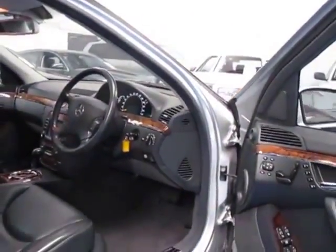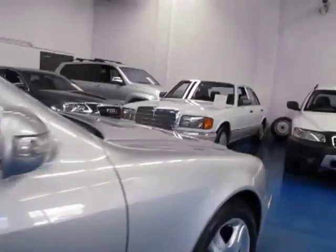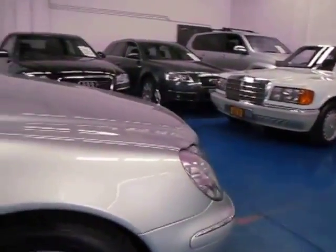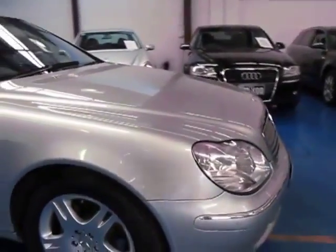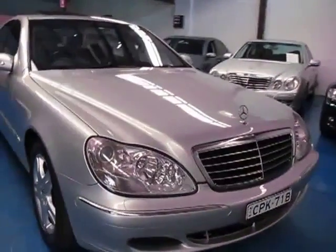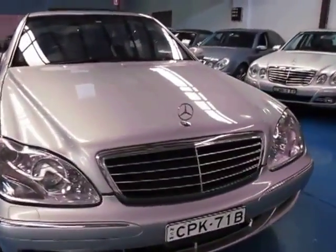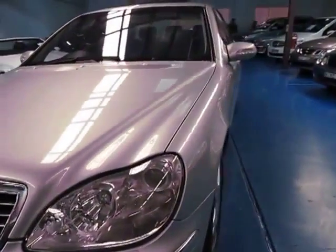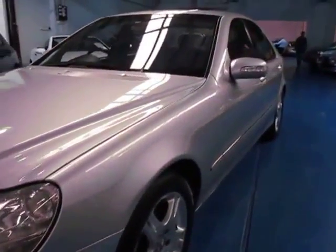If you are looking for an Update 220 Series S-Class, definitely come and have a look at this one and take it for a drive. The best thing about this car is its service history — not most, not some, but every single service has been done at a Mercedes-Benz dealership right up to date. I'm Philip Tarrant from the Old Timer Centre, and we do look forward to hearing from you.